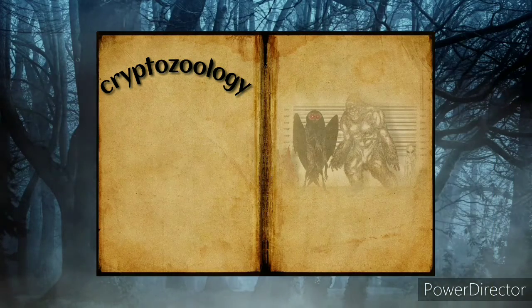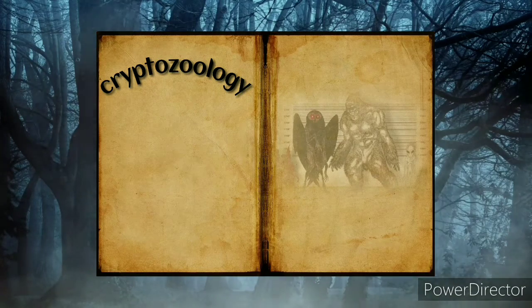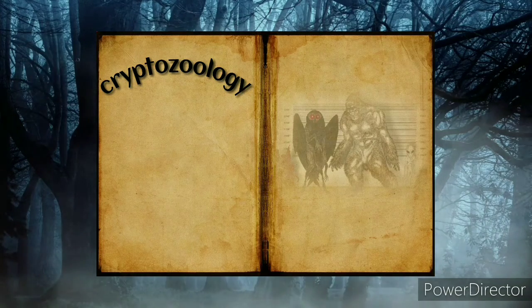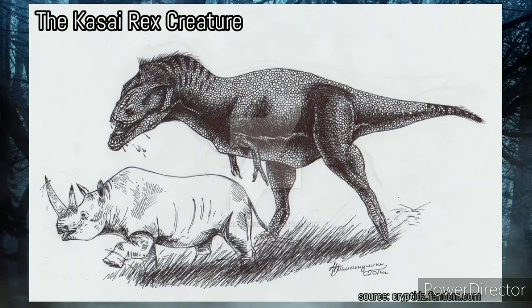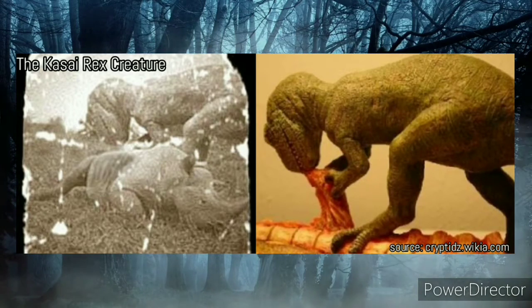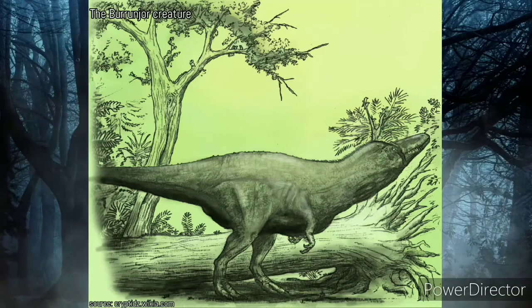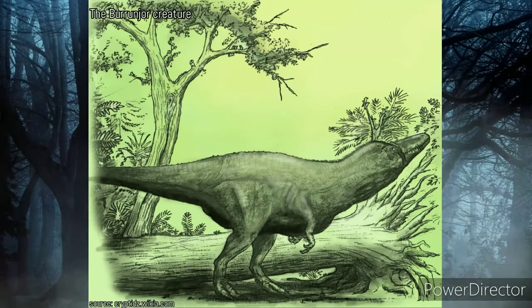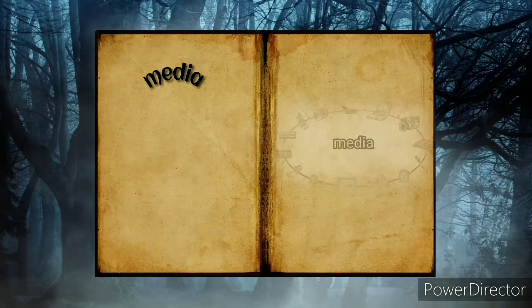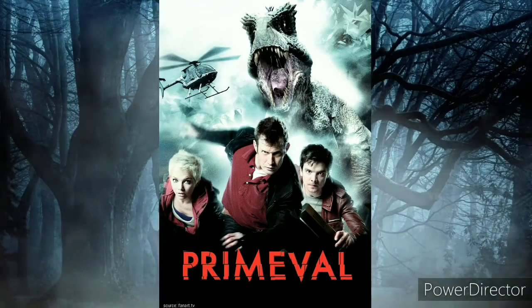About cryptozoology: there are plenty of stories of theropod-like creatures around the world, and any theropod dinosaur could be involved in these histories. Examples include the Kasai Rex, a gigantic theropod-like creature from the Democratic Republic of the Congo with many reported sightings, and the Bunyip creature, also known as the Burrunjor, a gigantic theropod-like lizard from Australia, with at least two reports on the web.